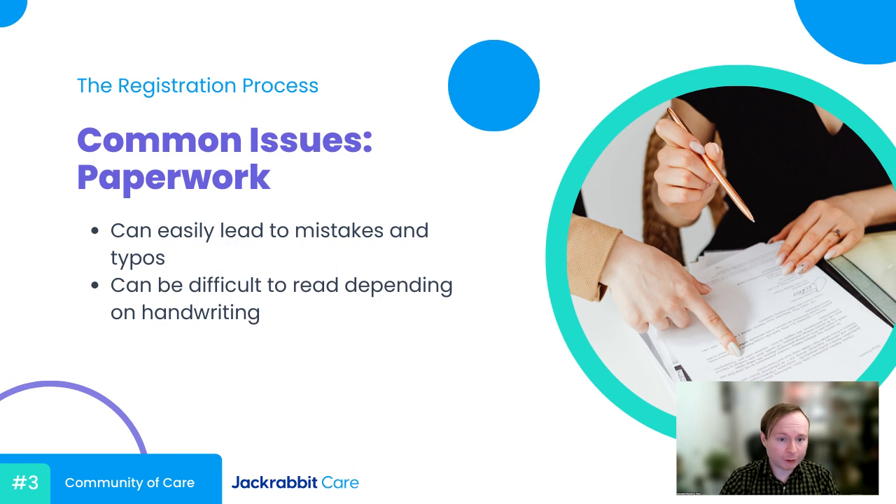The first is paperwork. This one is for the centers out there who are still using pen, paper, and a big old filing cabinet for their registration process. I know this is the classic method for some, but it has some flaws. Paperwork can easily lead to mistakes on the side of the parent and on the side of the center — you can run into typos, or encounter some unique handwriting, sort of the doctor's scrawl. It can be inconvenient for parents as well, especially those that are always on the go.